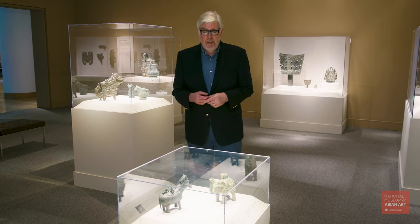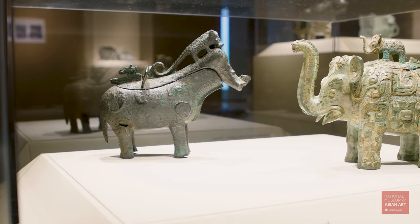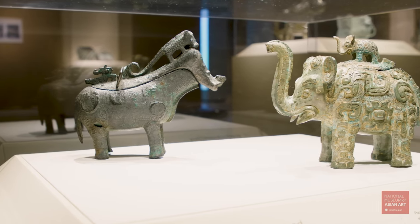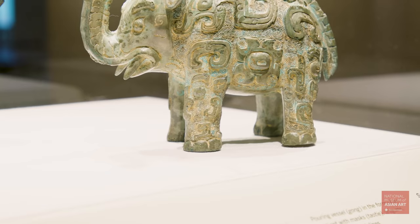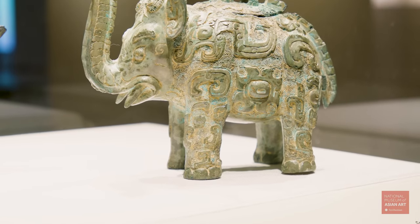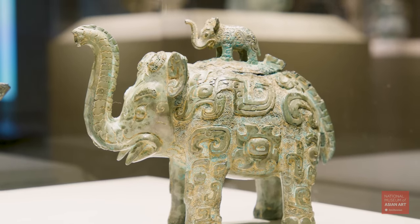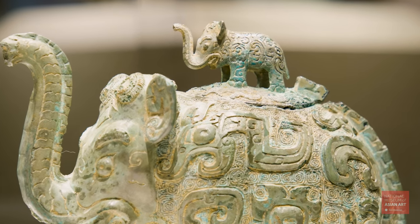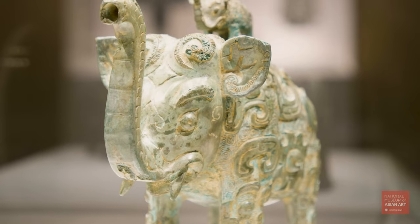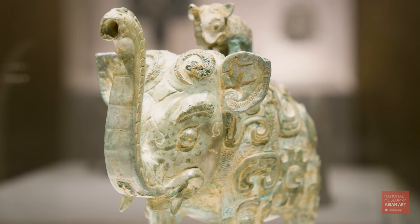I think visitors will understand the inspiration behind this vessel. Whereas many of the other objects included in the show represent more abstract forms—circles, squares, and other geometric forms—this piece was clearly inspired by a natural animal that the designer had clearly seen. It's very well represented, with its little baby perched on its back as the knob for the lid. In fact, the raised trunk of the elephant serves as the spout for this liquid container.